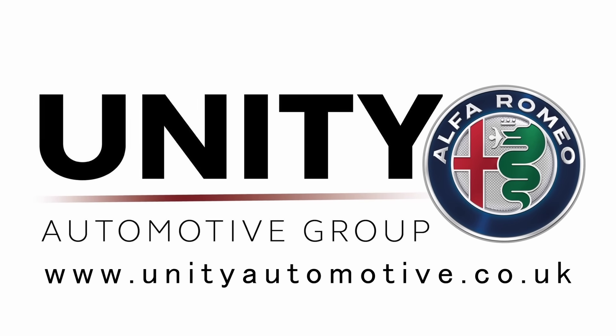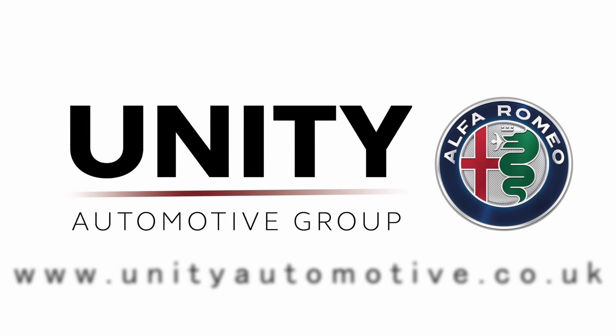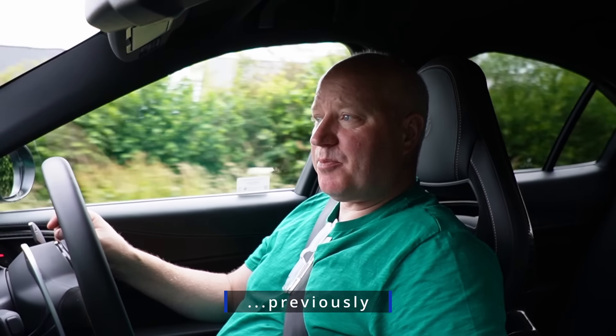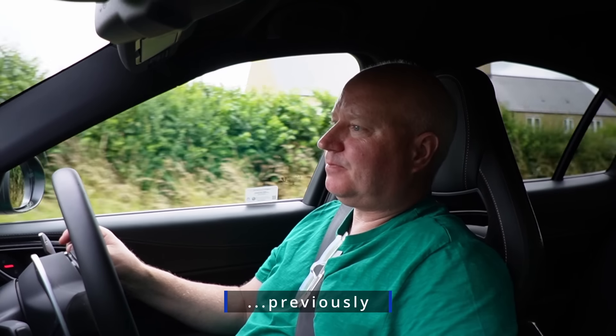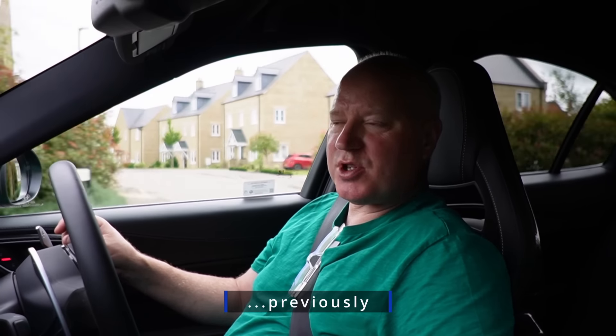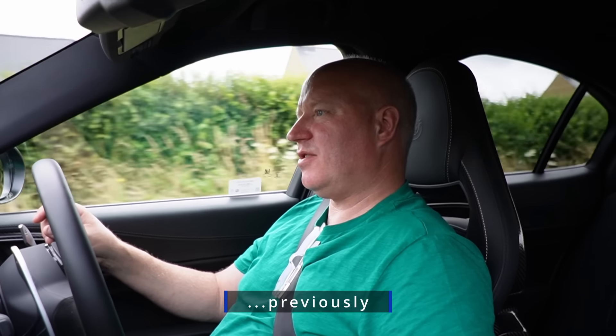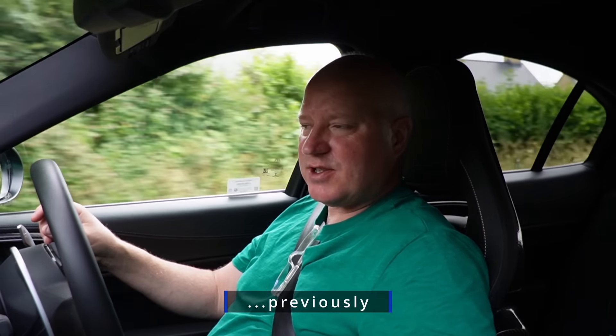This video is sponsored by Unity Alfa Romeo. You're going to have to come back for the next one to find out what I think of this car compared to my 2017 model. Are the carbon Sparcos comfy? Do the gas particulate filters make a difference to the sound? The thicker glass, the interior — lots of subtle changes for this 2020 plus model.